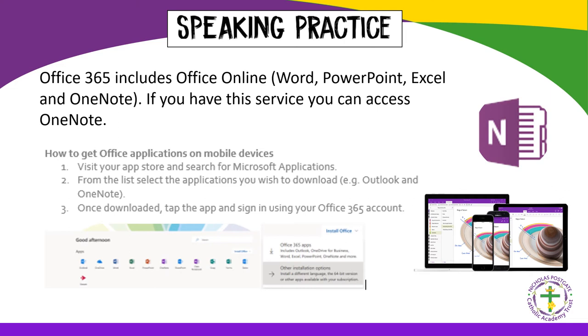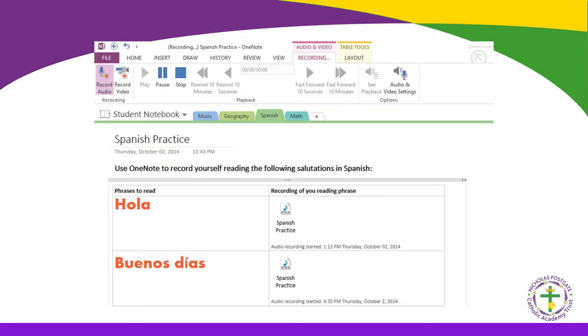Although there will not be a formal speaking exam next summer, pupils must still demonstrate their speaking skills for teacher assessment during the course. One way to practise without anyone to speak to is to use an app like Microsoft OneNote, which will read typed words back to you. You can copy the sounds and practise out loud, change the voice to male or female, and alter the speed. The app can be downloaded to mobile phones so pupils can use it when travelling to and from school.